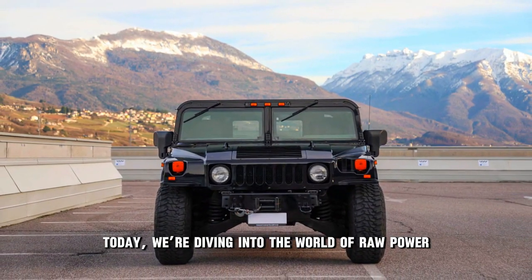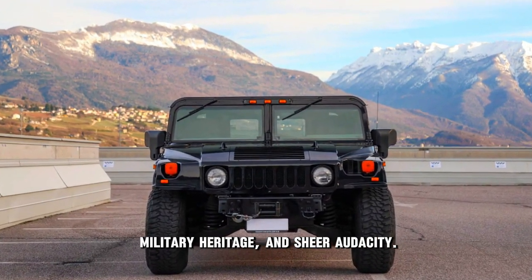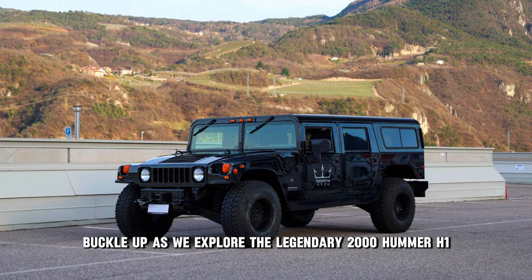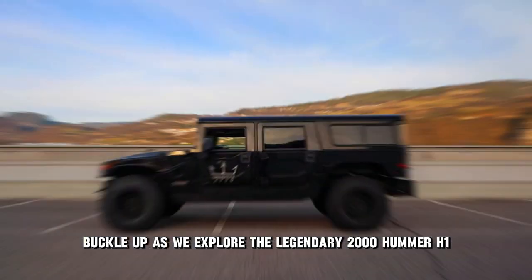Today, we're diving into the world of raw power, military heritage, and sheer audacity. Buckle up as we explore the legendary 2000 Hummer H1.